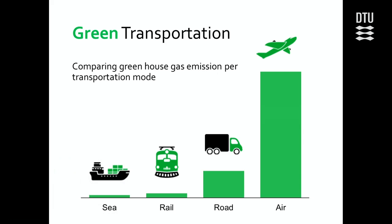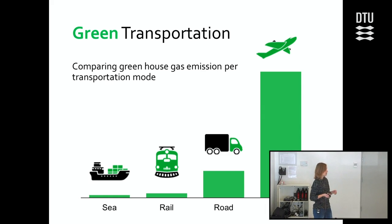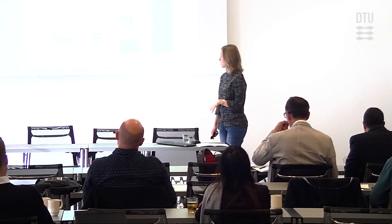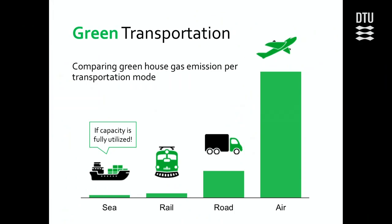David also had a graph showing the CO2 emission per ton mile for different transportation modes. In the maritime business, we are very happy to see that transporting things by sea doesn't emit as much CO2 as other transportation modes. But in order for this to be completely true, we need to use the capacity of the ship fully, which David also mentioned. Because there are a lot of different container types, as Dario said, and the number of different types will influence how much you can actually put on the ship.